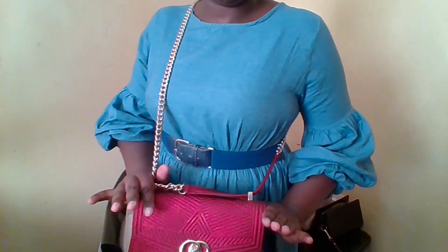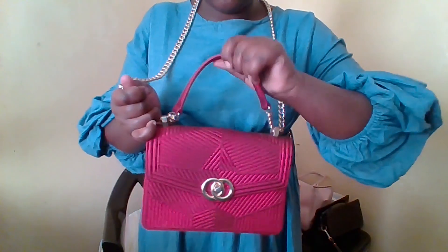So you see this can be carried like that, can be adjusted, and you carry it like a handbag. You can also remove and carry it like a clutch bag. It's so cute!